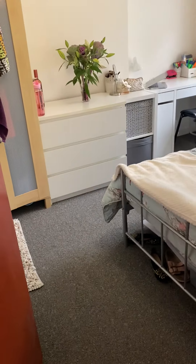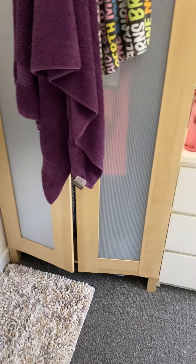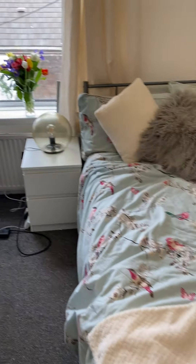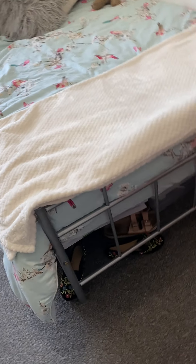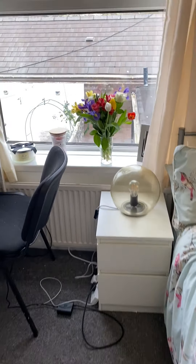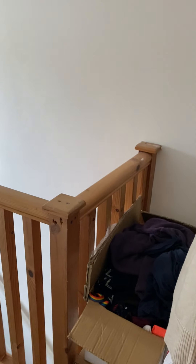The second bedroom is just to the middle where again you've got a wardrobe provided, desk and desk chair, and a bed frame and mattress with storage space underneath the bed. This room overlooks the rear of the garden as well. This little hallway you can use as storage and to hang your clothes.